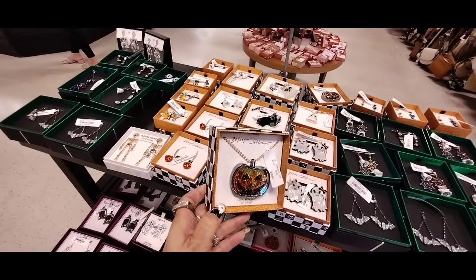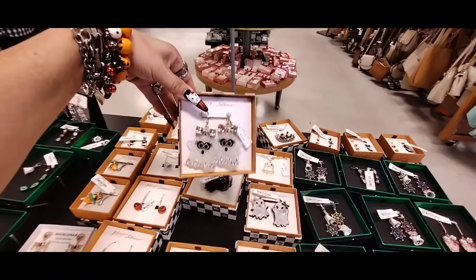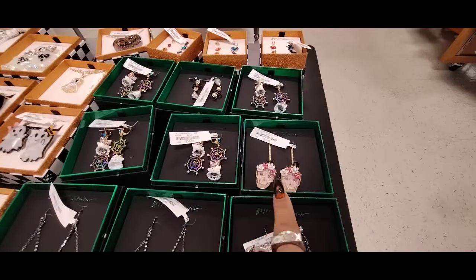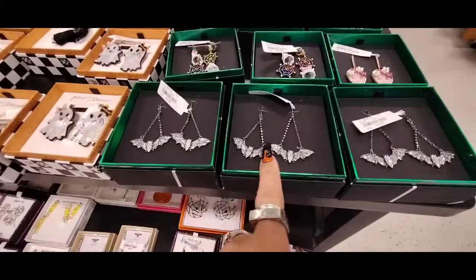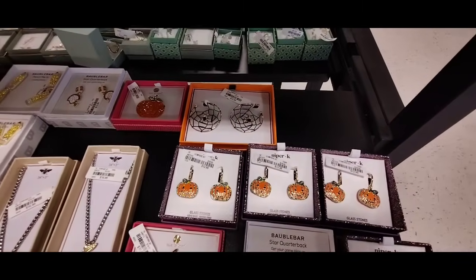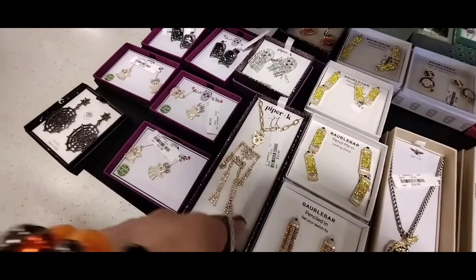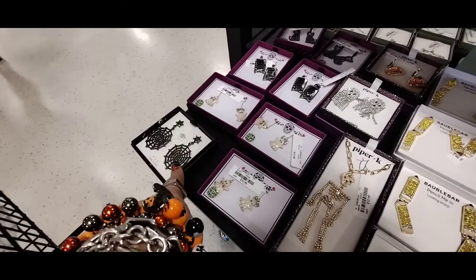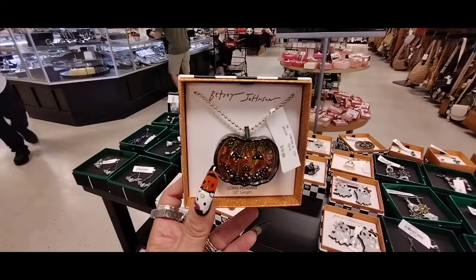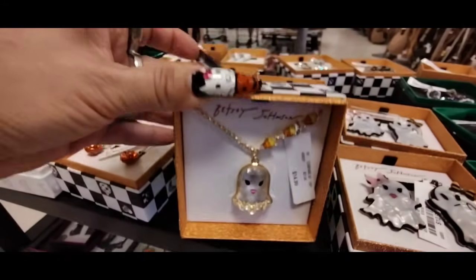Oh my gosh, look at this necklace by Betsy Johnson — this is $16.99, that is everything. And then here's the ones I always get every year, but they break — $12.99. I like them but they always break. They also have Betsy Johnson Pink Skulls — $12.99. These are cool, $12.99. Look at that — Tacky McTacky, $12.99. Those are pretty cool. Look at the skeleton necklace — $12.99. Spiderwebs — $12.99, that's neat. And they also have a necklace by Betsy Johnson — $14.99, it's a little candy corn. That is adorable.